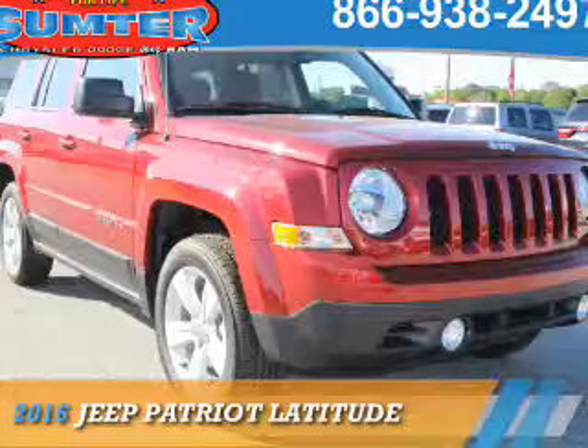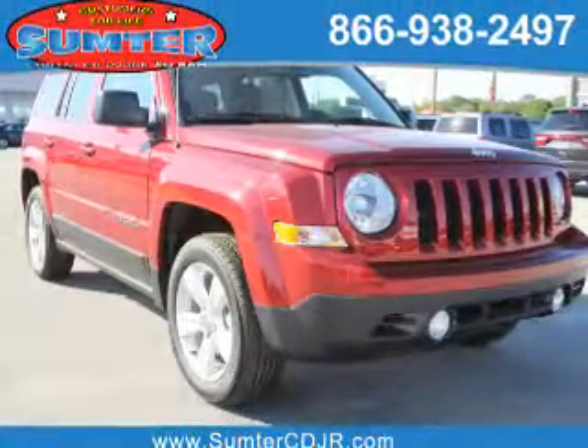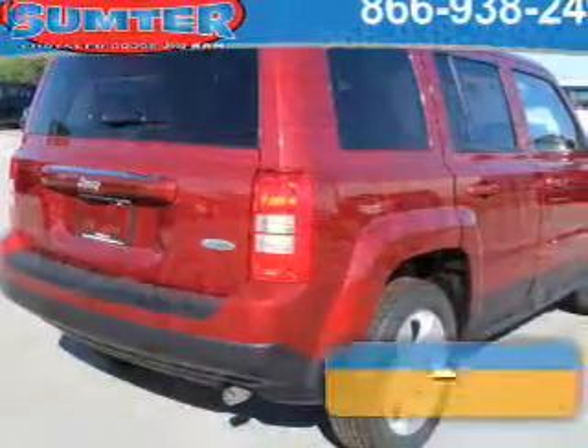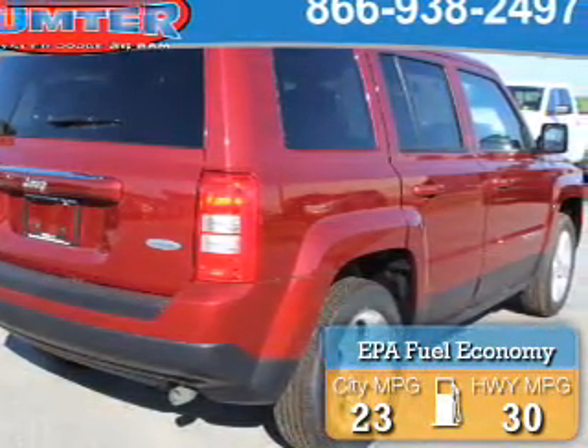Presenting the 2016 Jeep Patriot. It's powered by front-wheel drive, a 2-liter, 4-cylinder engine. Great fuel efficiency saves you money by requiring fewer trips to the gas station.